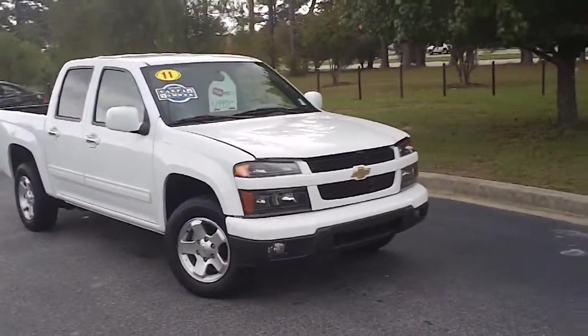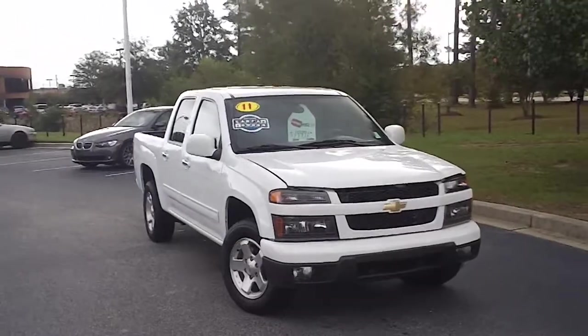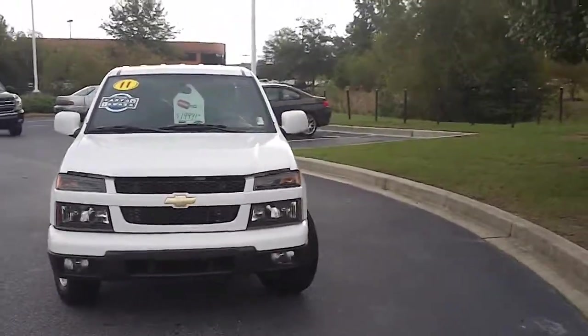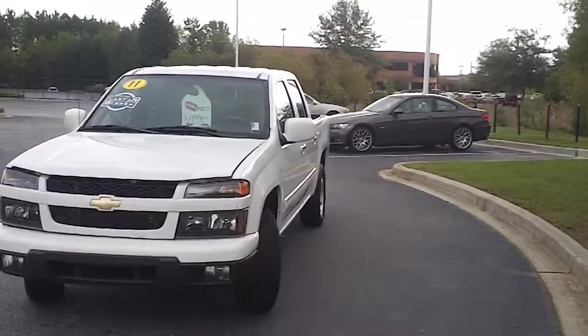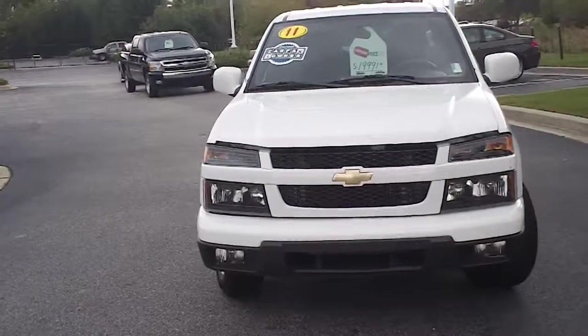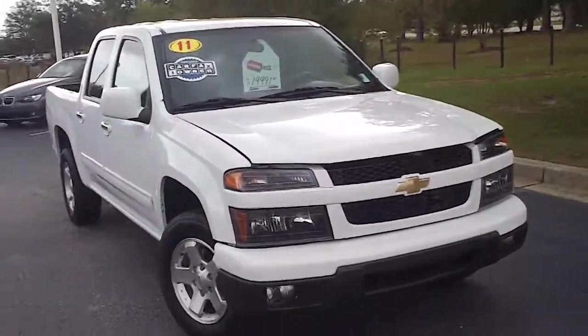This is a 2011 Chevrolet Colorado here at Capital Automotive in Florence, South Carolina on David McLeod Boulevard. I want to walk around this vehicle and let you get a really good look at this midsize truck and see the condition that it's in and the features that it offers.